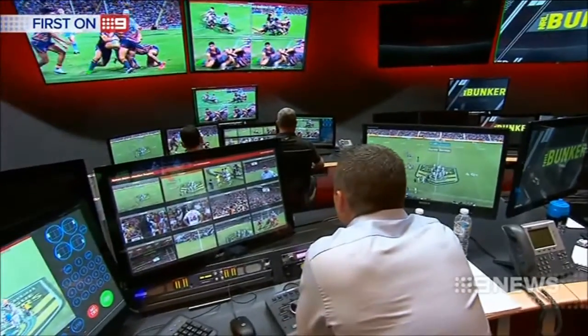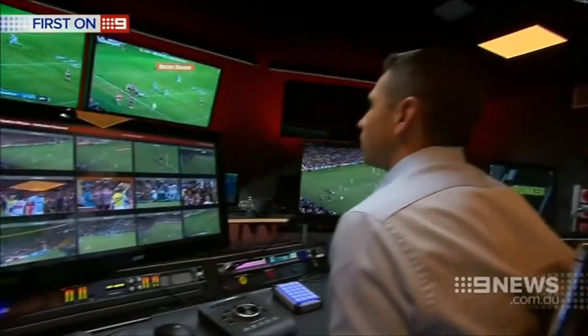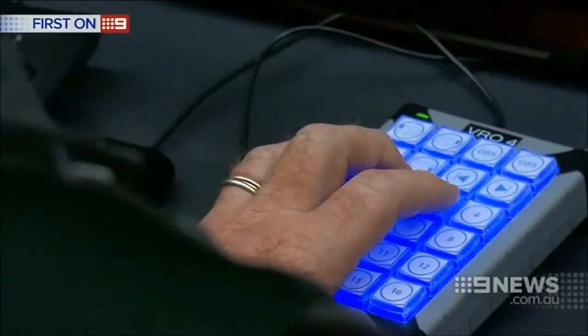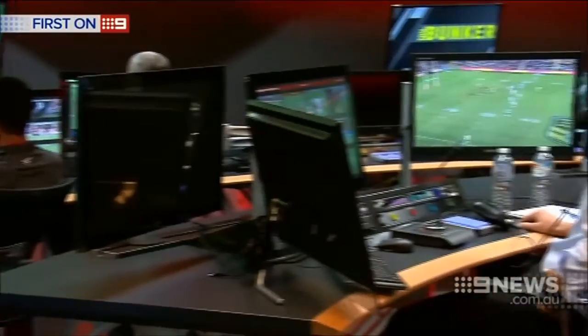He's still got possession of the ball. He definitely lands on the line with it. Got a decision. It's a try, mate. Three years in the planning, the NRL is ready to hit the go button on the bunker at Everleigh. No longer will decisions be made in small rooms at the grounds. Instead, no matter where matches are played, they'll be made here by a small group.